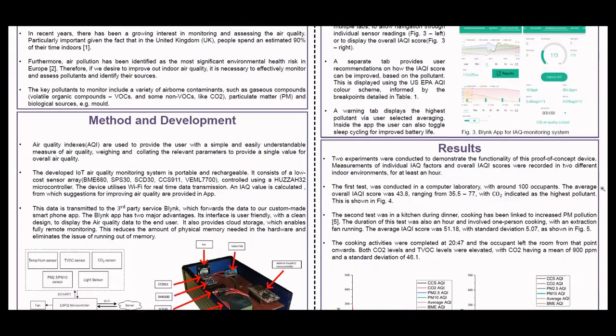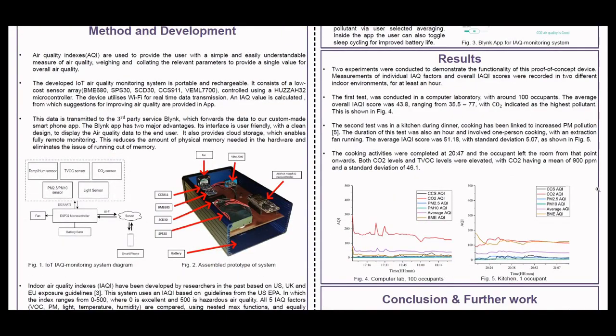This is achieved using a sensor array with numerous commercially available sensors, including the Bosch BME680, Sensirion's SCD30, and the AMS CCS811. All are controlled using a microcontroller from Arduino. With this sensor array we are able to monitor volatile organic compounds, carbon dioxide, and particulate matter, both PM2.5 and PM10.